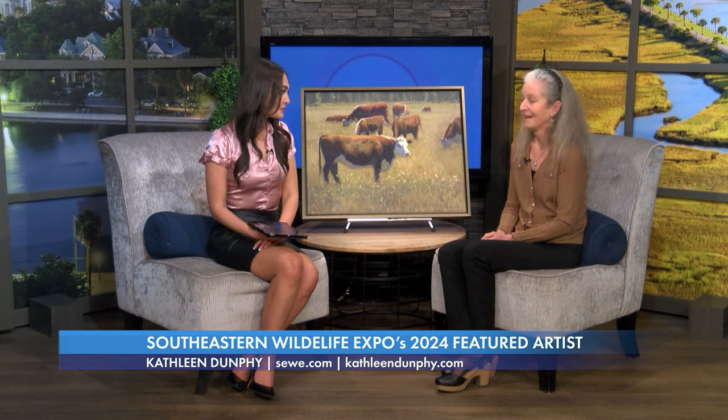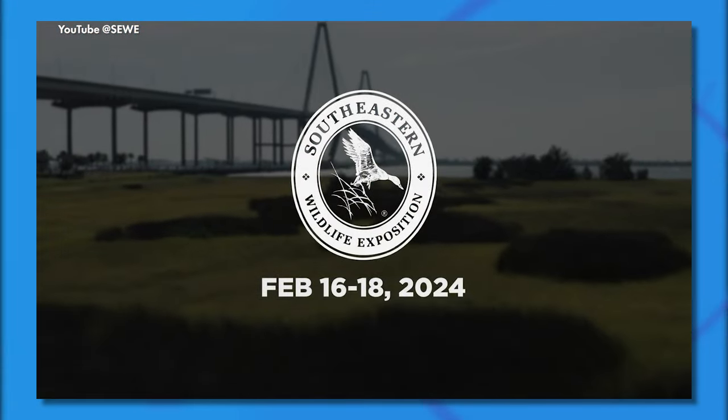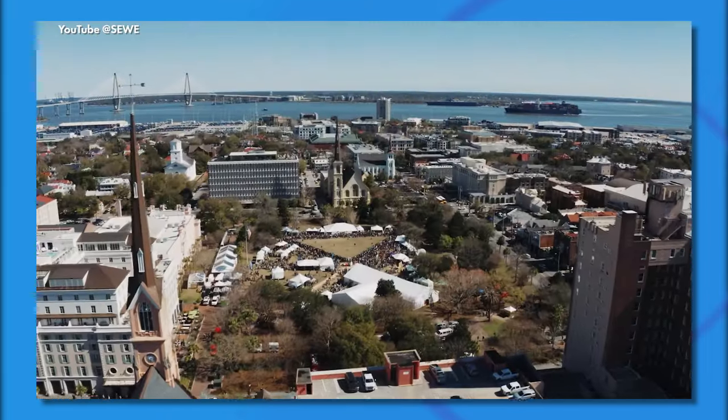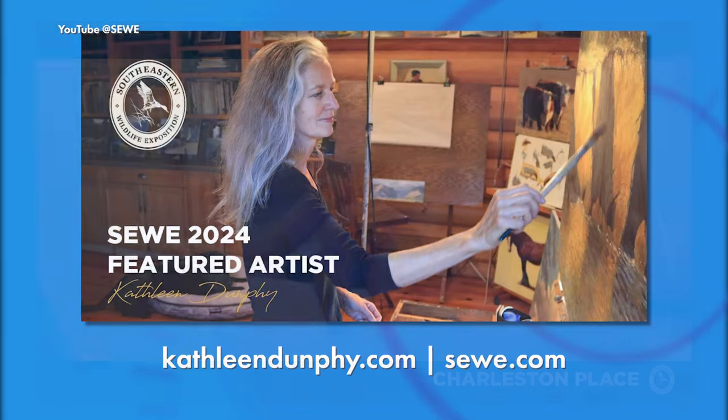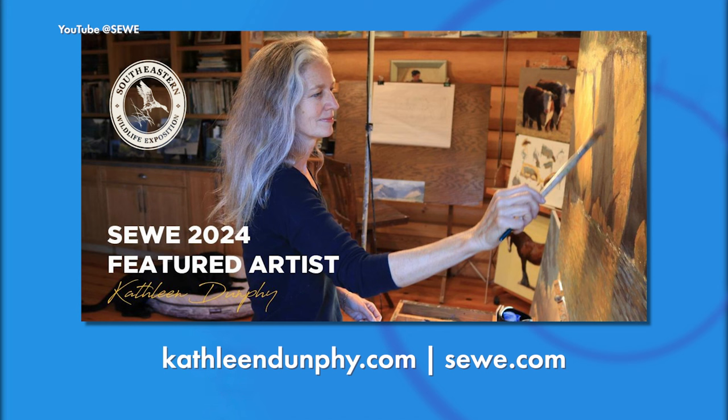What does it mean to you to be the 2024 SEWE featured artist? I need a new set of superlatives to describe how I feel — I can't just say it's the best or the biggest because I've already used those words a thousand times. But I have to say it's a huge honor. SEWE is an amazing event, both for the art and for everything else. The conservation aspect is just really dear to my heart. To be involved in that, and to be the featured artist, is just — I need better words to describe it, but it's a tremendous honor and something I will always remember for the rest of my life.